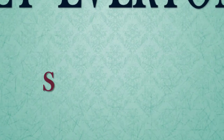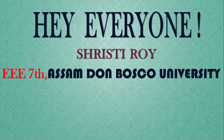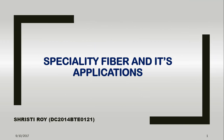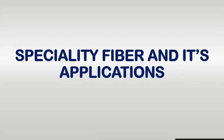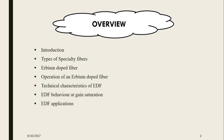Hey everyone, my name is Rushdie Roy from the Electrical and Electronics Department of Assampton Bosco University. Today in this short presentation, I am going to talk about Specialty Fibers and its Applications. Throughout this presentation, I will cover Specialty Fibers and their types with brief details on the Erbium doped Specialty Fibers, including their behavior and applications.